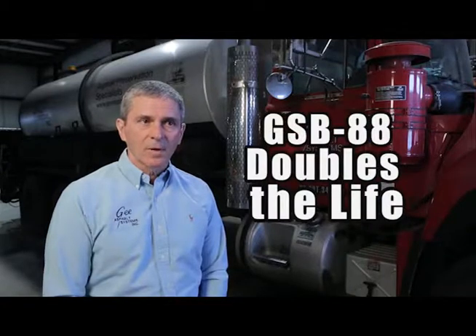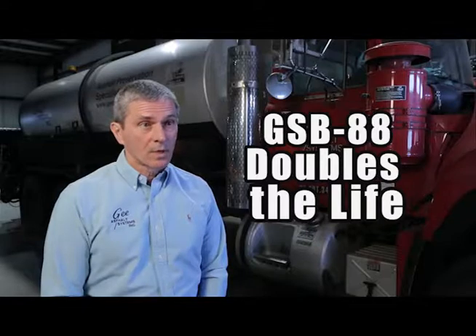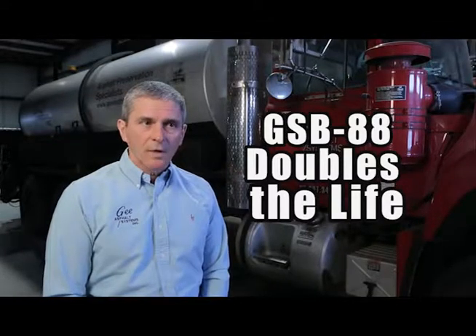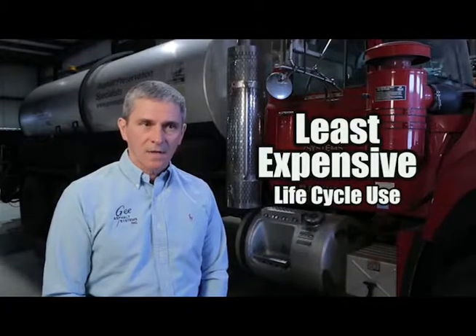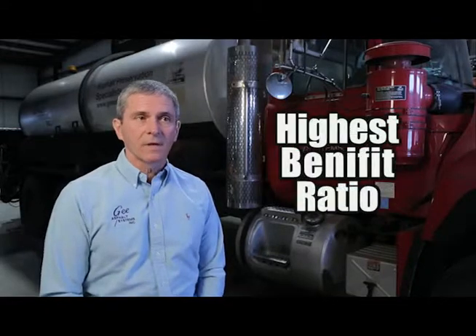GSB 88 was tested by the United States Navy and shown to double the life of asphalt pavements. It was compared against chip seals, slurry coatings, micro slurry, and several other coatings, and found to be the least expensive life cycle use and also have the highest benefit ratio.